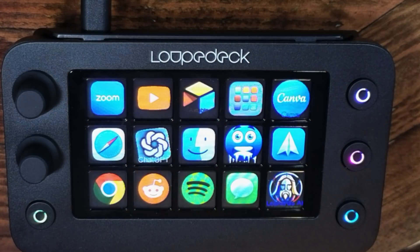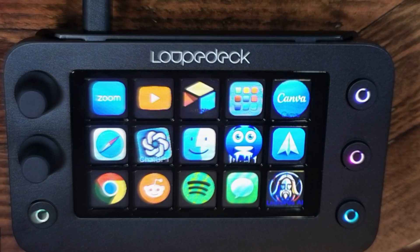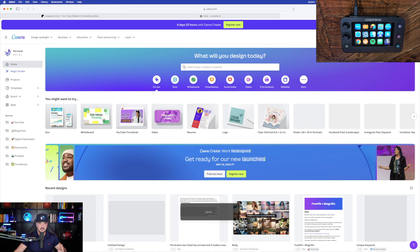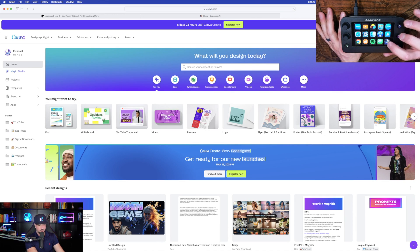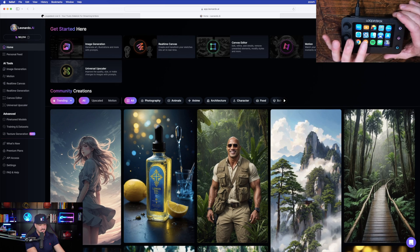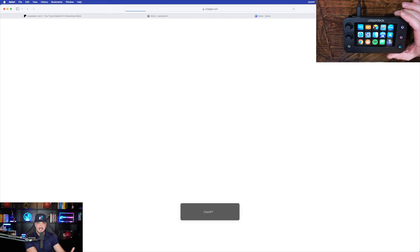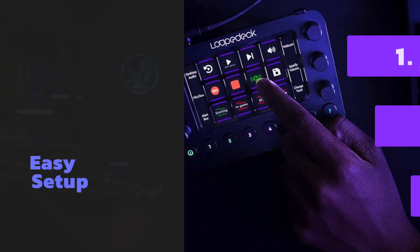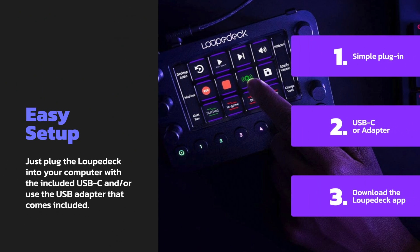Back on the Loupedeck, I have some of my favorite websites and apps already on display. Watch the Loupedeck in the top right corner of your screen — I'll select Canva and it instantly takes me there. One button back to Leonardo AI. Now I want to go to ChatGPT — here it is. You can fully customize this and add your most-frequented apps or websites to your Loupedeck.